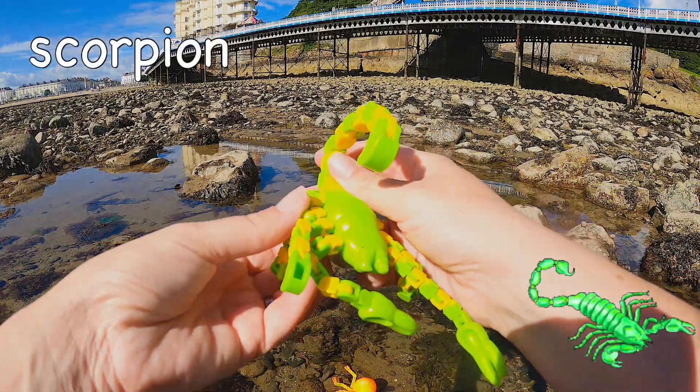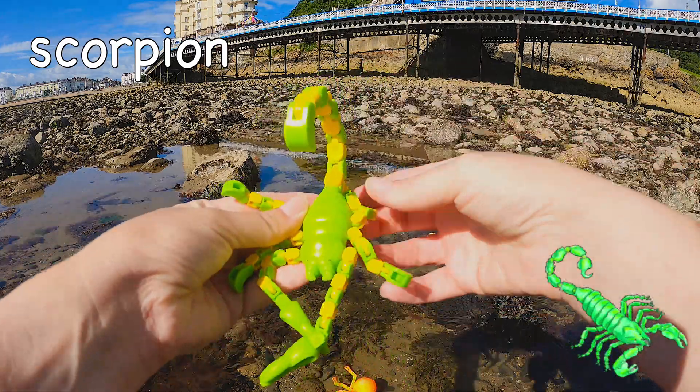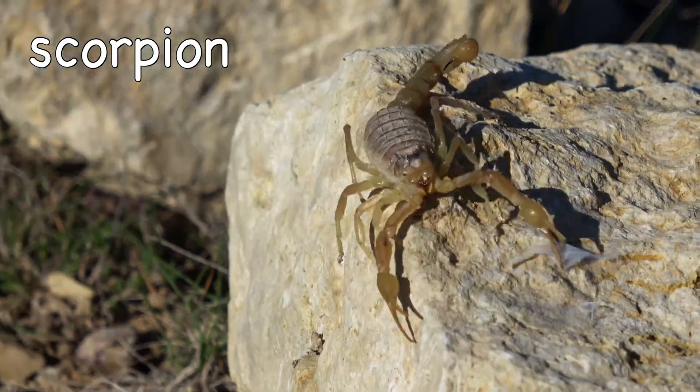Scorpion! Some scorpions can go a year without food!